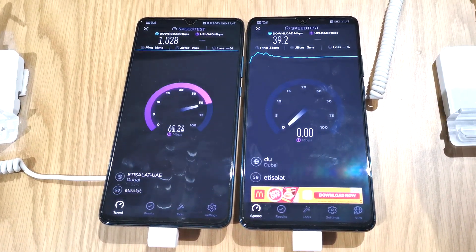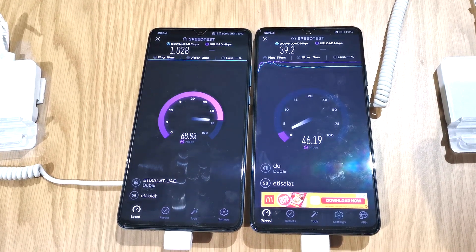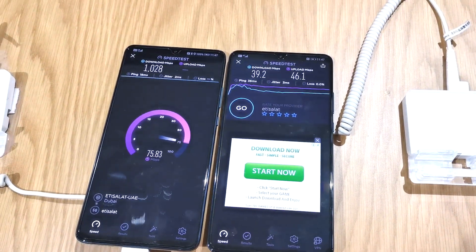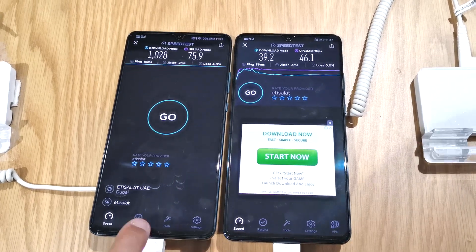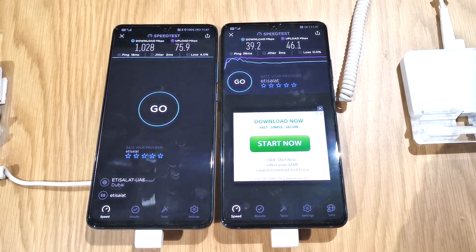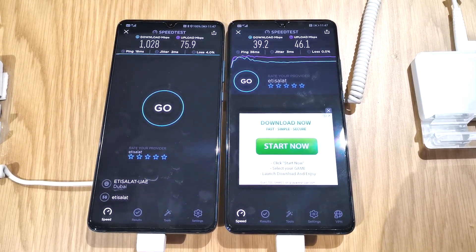As you can see, the download has more than 1GB. Right now, as I mentioned, 1028 is the download speed of 5G, where 4G is only 39.2. Upload in 5G is 75.9 and upload in 4G is 46.1.